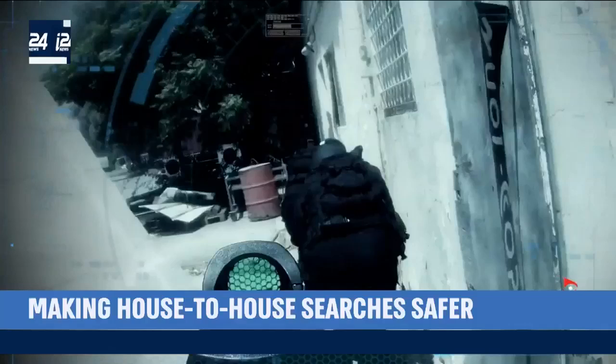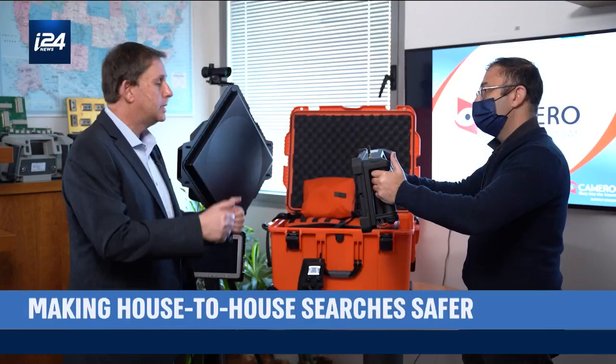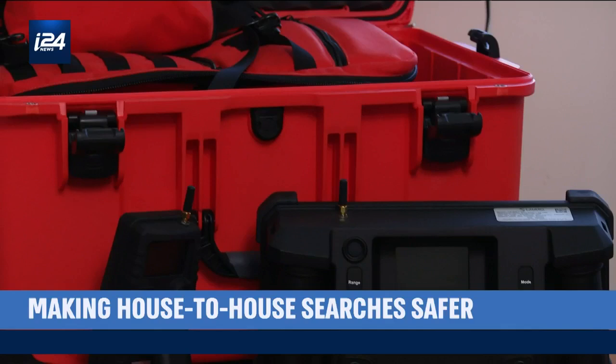The most important feature here is the simplicity. You turn it on and it's operational immediately. You can place it against the wall and you'll know what's going on on the other side. Simplicity is crucial, especially in operations where stress is one of the components. All of our systems are like that — with a push of a button, and there you have it. It works. You're ready to go.